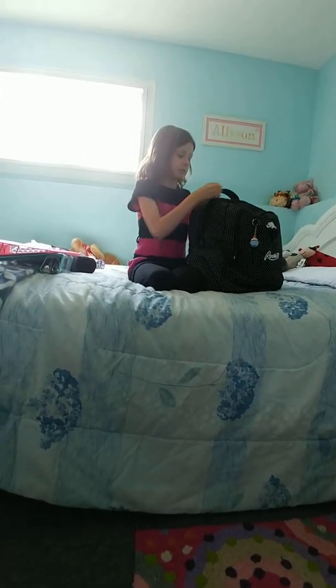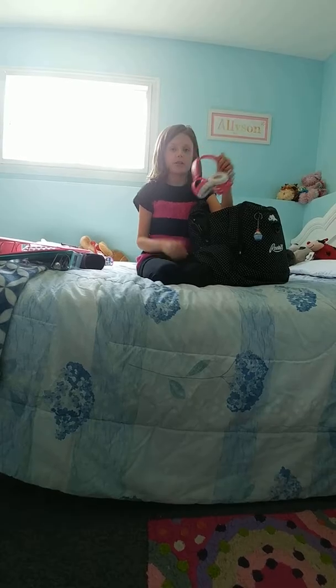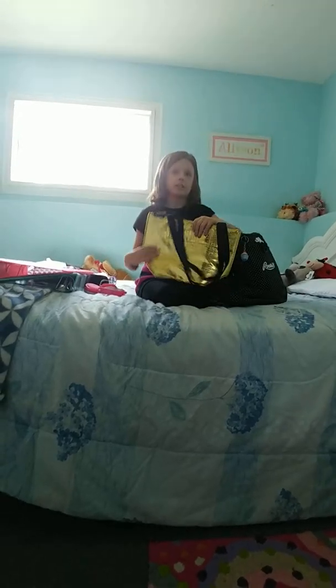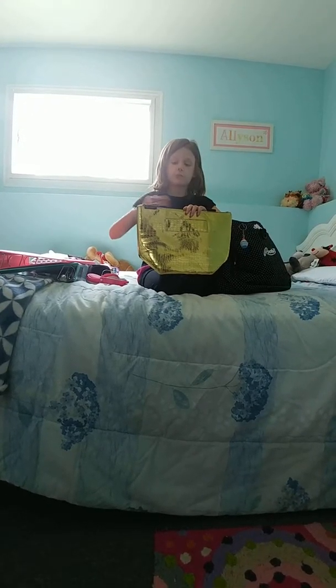So now I'm going to show you guys what's in my backpack. First, we have my headphones, because I'm definitely going to be going on the computer a lot, so I'm going to be using these so I don't distract the class at all. And next up, this is one of my favorite things that I bought — this adorable little lunchbox. It was pretty expensive, but it was worth it, because it looks like a little purse.